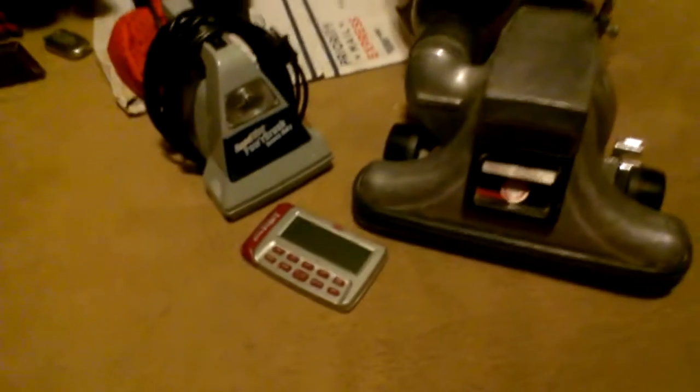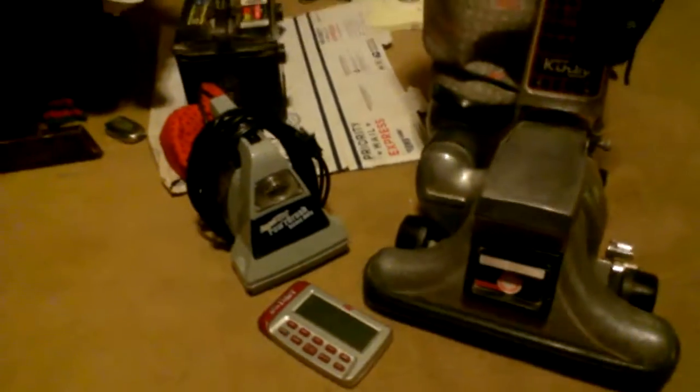Usually I don't do videos like this, but this here — what you're looking at — these are my Goodwill purchases.